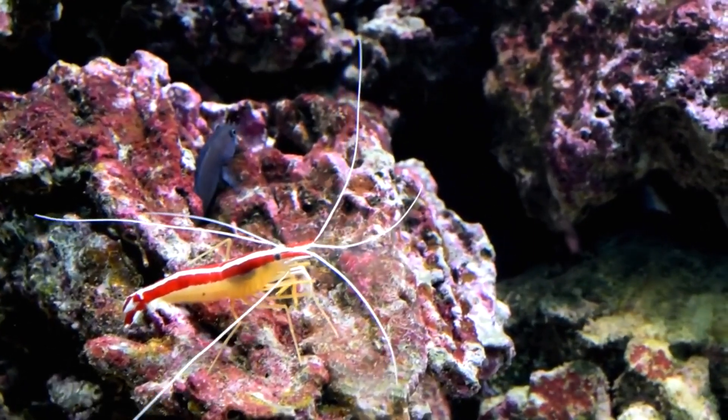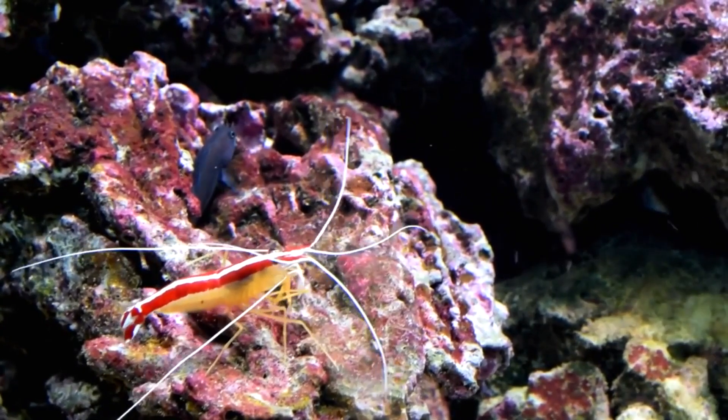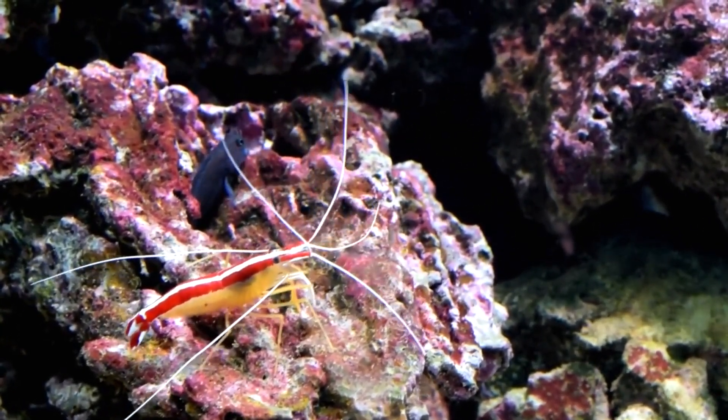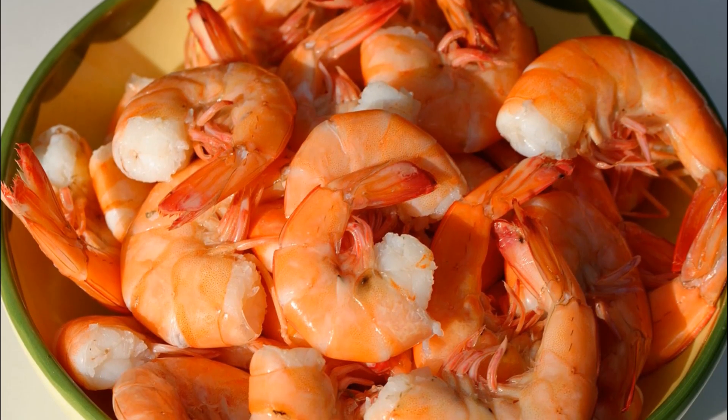Shrimp are decapod crustaceans that occur in all oceans, in shallow and deep water, and in freshwater lakes and streams. There are thousands of species, some of which are commercially important as food.